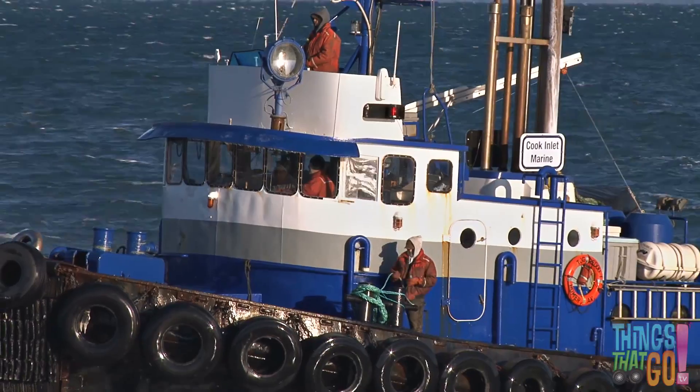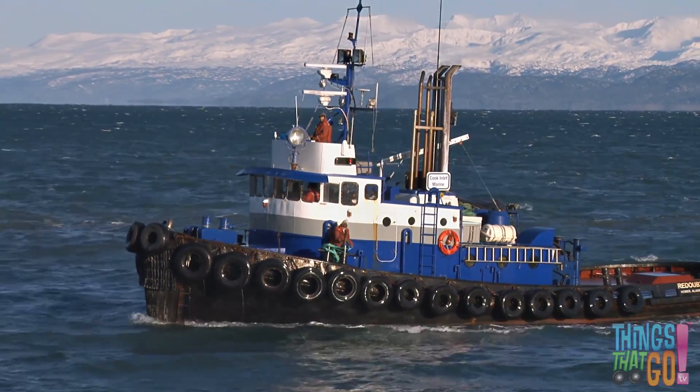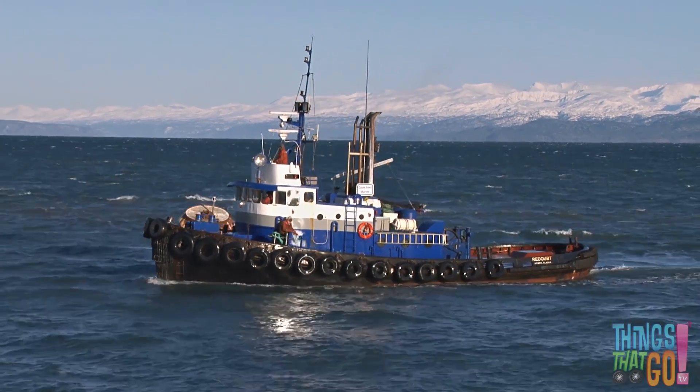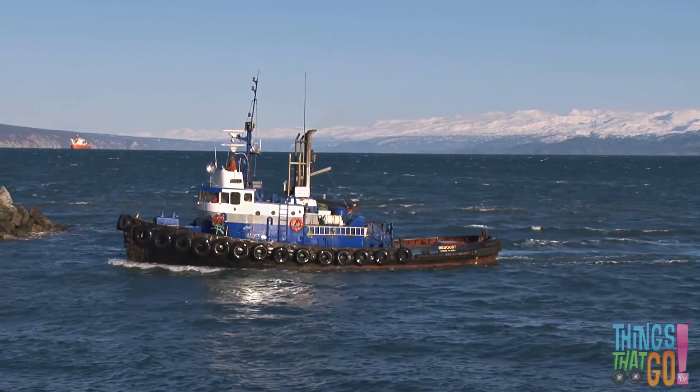Here comes one now. Hello! Can you see big rubber tires placed along the front or bow of the tugboat? That's so they can push other vessels, just like a bumper car.